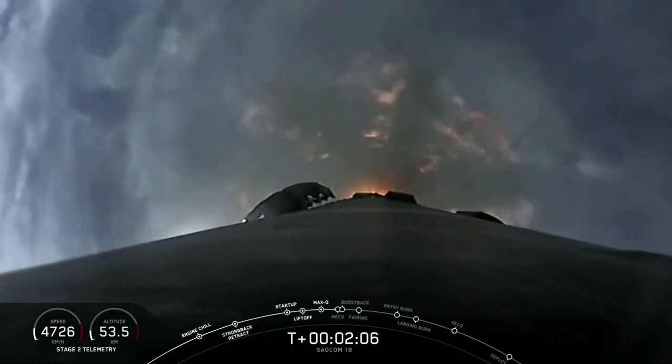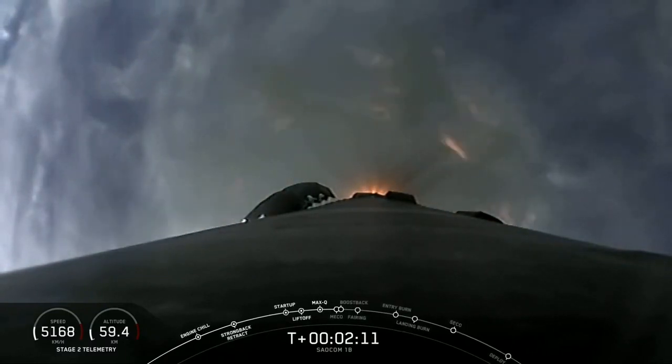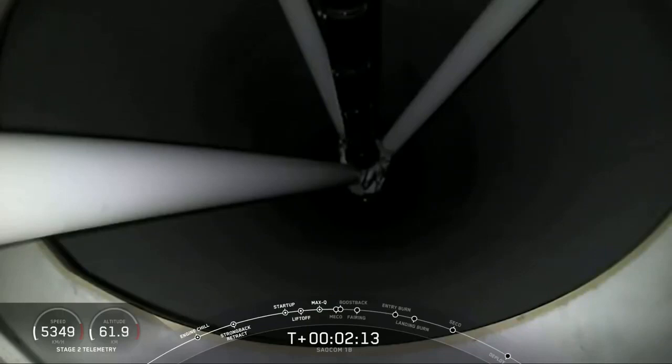And this is that first polar orbit. If the clouds permit, you can see through the clouds here — you'll see some unique views that you haven't seen from Falcon 9 over Florida.